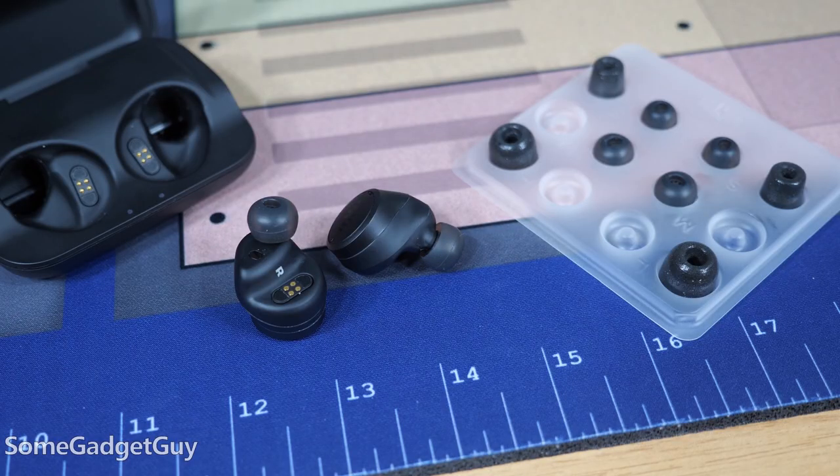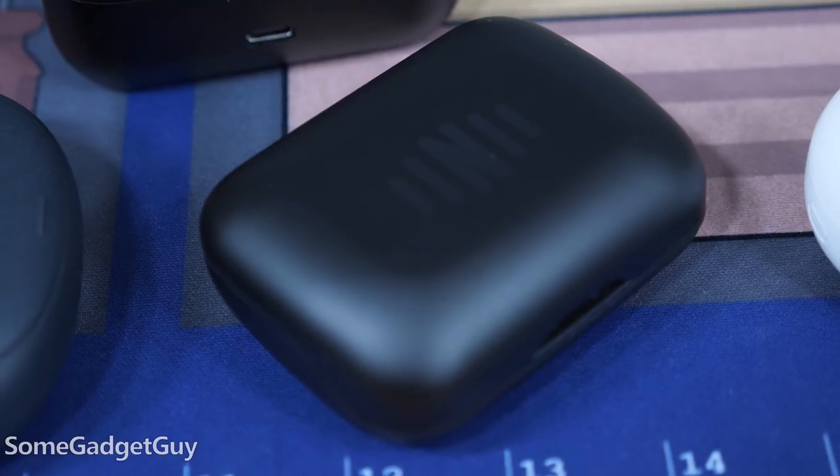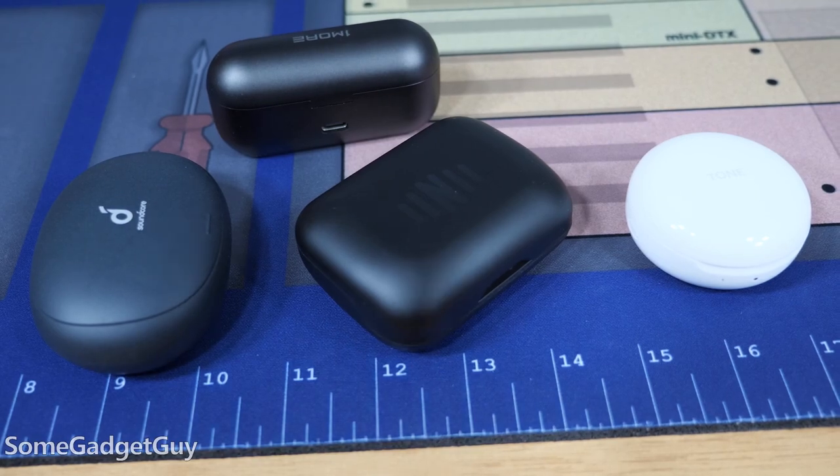Touring the hardware, these are simple black drivers with all touch controls and no tactile buttons, and you get a handy collection of silicone and foam ear tips. The charge case is a little on the larger side and it has a micro USB charge port, so that's not my favorite, but on the whole we're in competitive territory for true wireless buds.